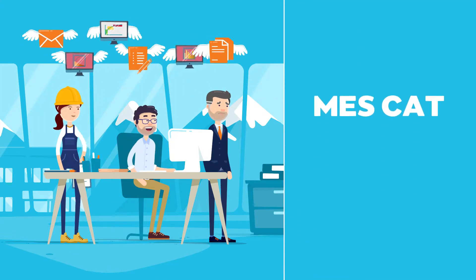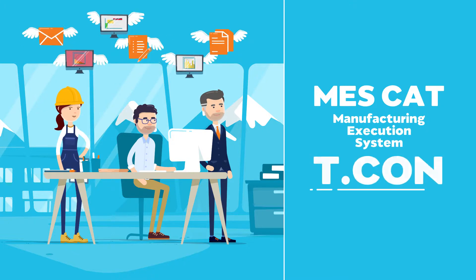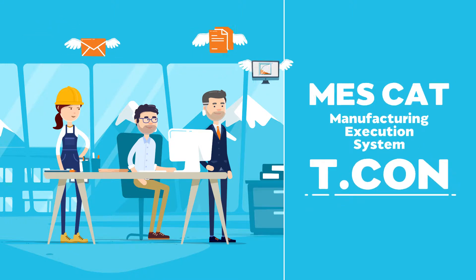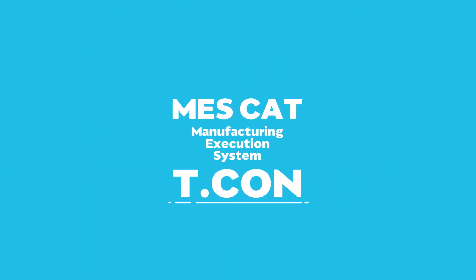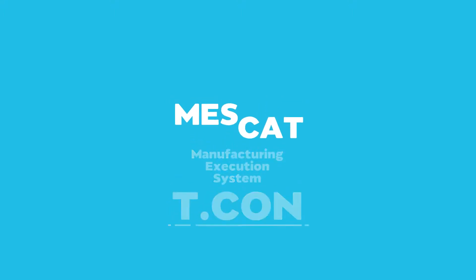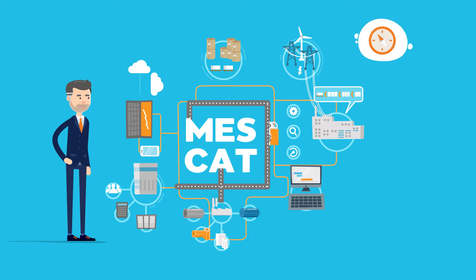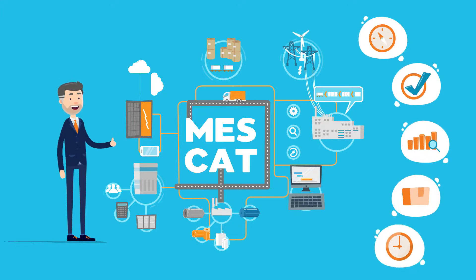The answer is MES-CAT, the Manufacturing Execution System by TECON. It combines relevant systems and data, making them available on a single intuitive and easy-to-use interface. MES-CAT gives you just the overview you need to successfully control, monitor, and review production. And it does it in real time.